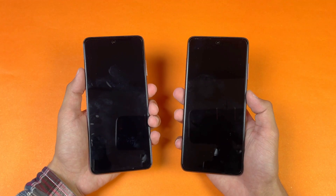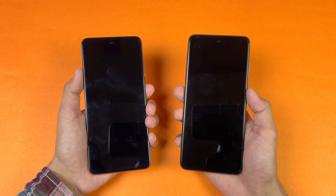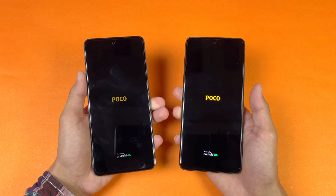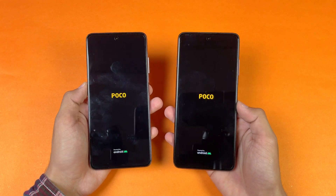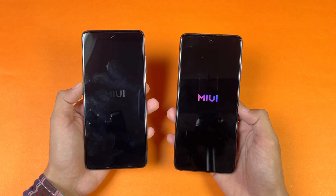Both phones are completely off — let's quickly boot them up at the same time and see which one is fastest. The logo appears just a tiny bit faster on the POCO X3 Pro compared to the POCO X3. We have Android 10 on the X3 and Android 11 on the X3 Pro, but both phones run MIUI version 12.